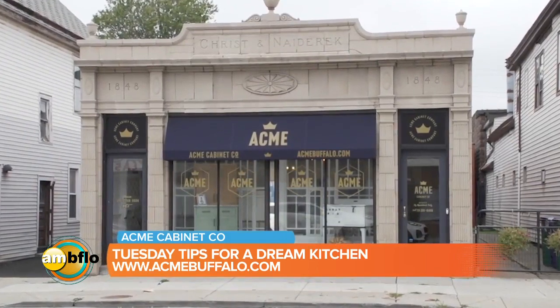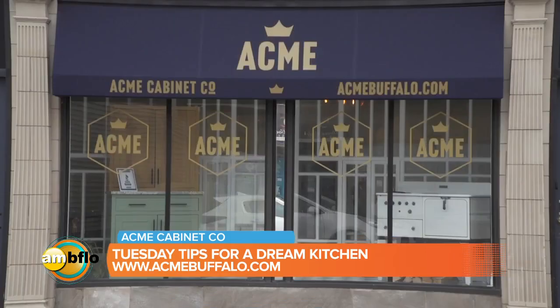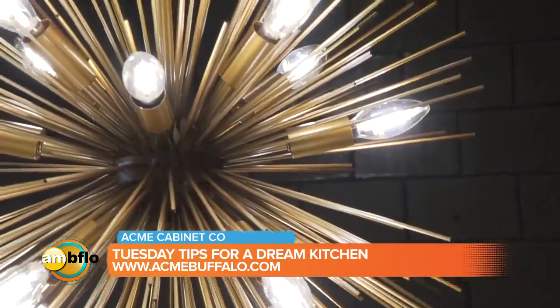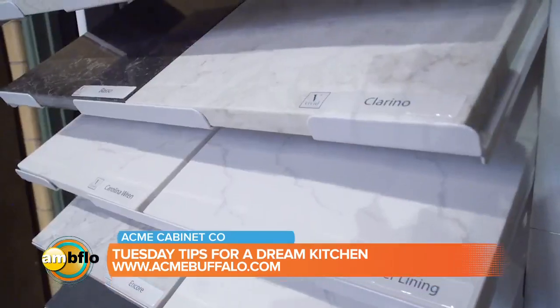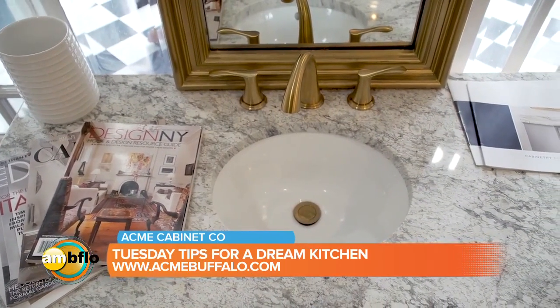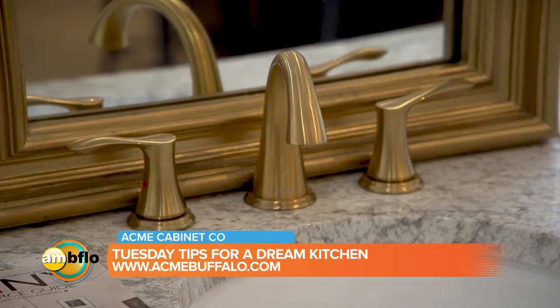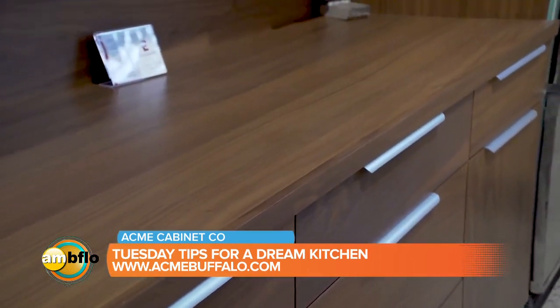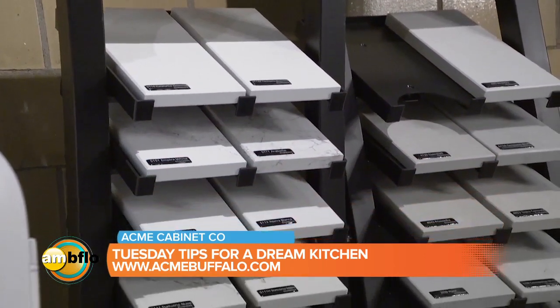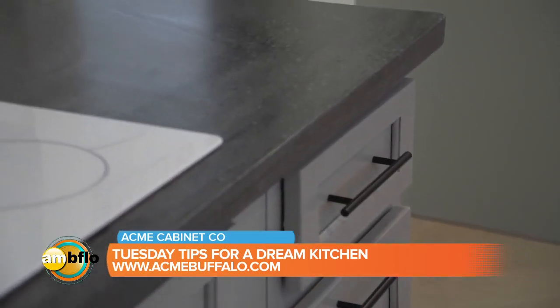I wanted to make sure that our building represented all of the different things that we are capable of doing. As you see in our showroom, we can do a very beautiful, very elegant kitchen for you. As you go back farther to the consultation area, we can get funky and more unique if that's your style too. I wanted to make sure that everyone felt comfortable and was represented with all the different opportunities we have here for design. Our displays are designed to really show you and articulate every single thing that you might want or need in your kitchen.